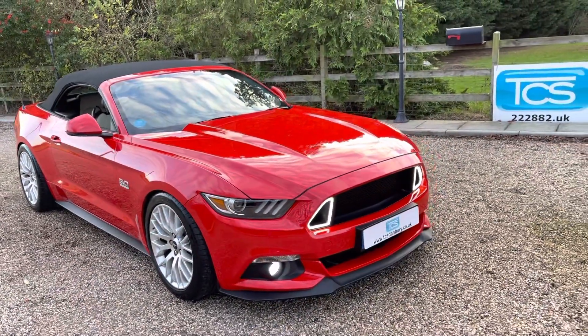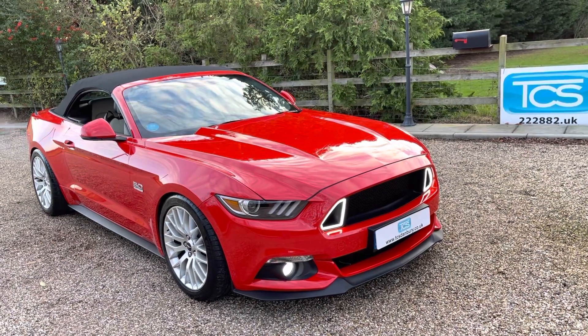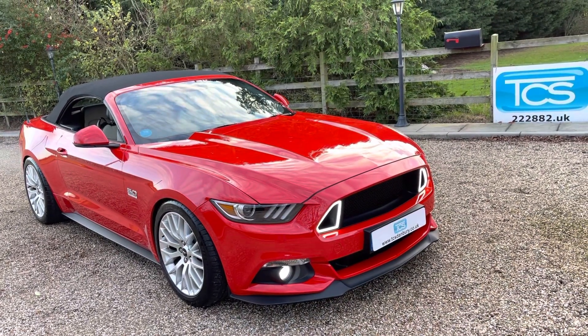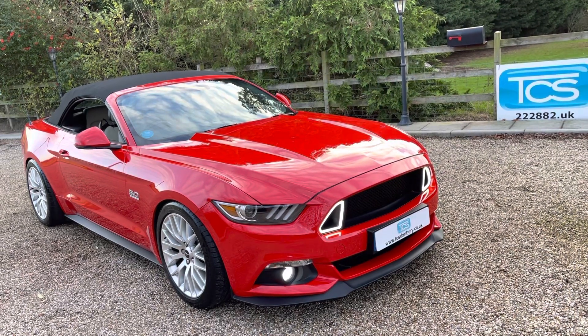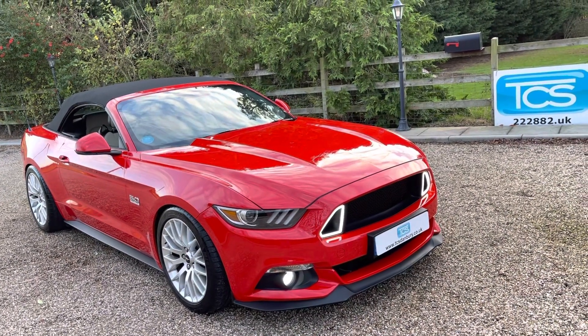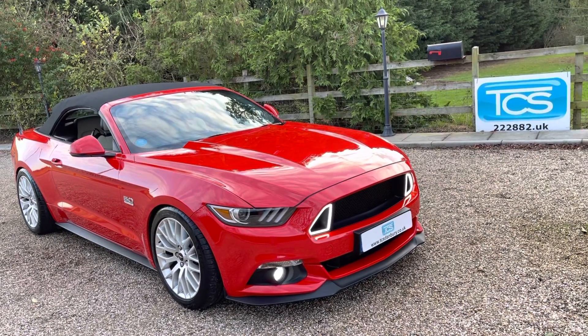So there we have it — it's a 2017 Ford Mustang 5 litre GT automatic convertible with a Whipple supercharger Stage 2, roughly 650bhp, 13,000 miles, one owner, full service history, beautiful condition. Thank you for watching — please do like, share and subscribe. Thank you.